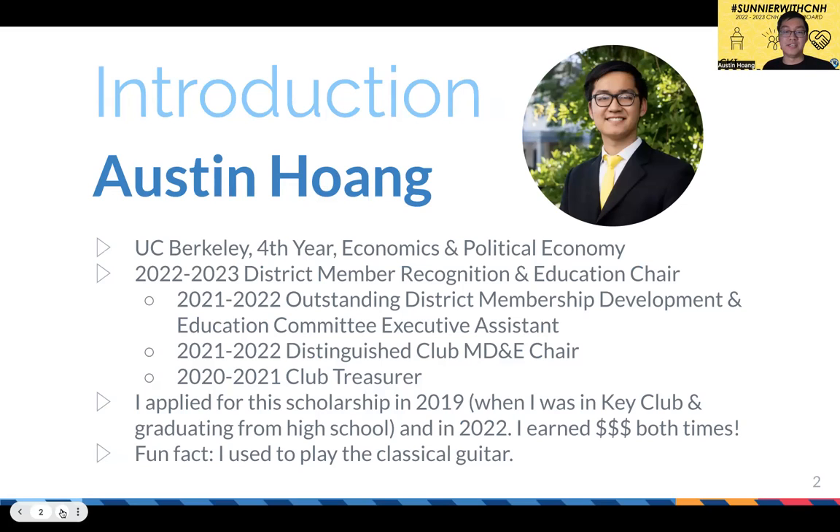Last term I was my club's membership development education chair, as well as the executive assistant of the district MD&E committee. Two years ago, during the online year, I was Berkeley Circle K's club treasurer. For the purposes of this webinar, I actually applied for this scholarship twice — once in 2019 as a Key Club graduating senior, and again in spring 2022 — and both times I received scholarship money. I'm really excited to share my tips and lessons to help you all get money for your tuition.